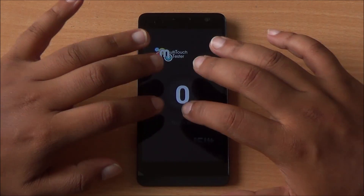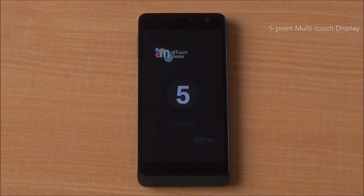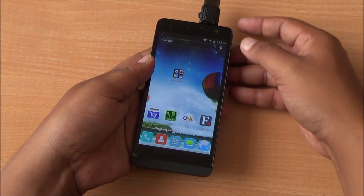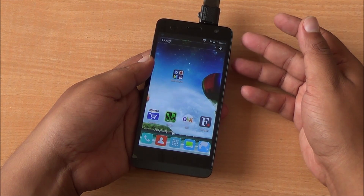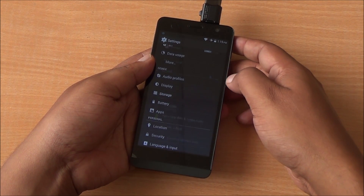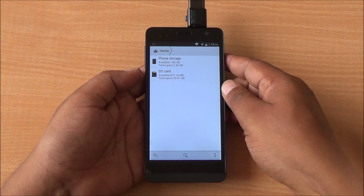It's multi-touch test time. I have six fingers on the display but only five are detected, so it's a five-point multi-touch display. Now coming to USB OTG connectivity — I have a USB OTG thumb drive that I've just plugged in, and you can see it has not been detected. Checking storage, the USB storage is not mounted, so USB OTG is not supported on this device.